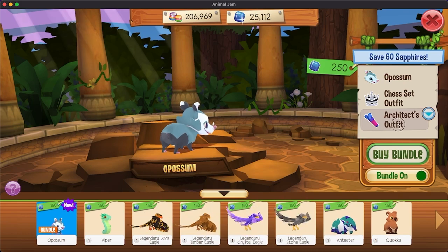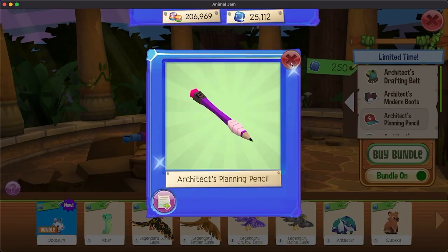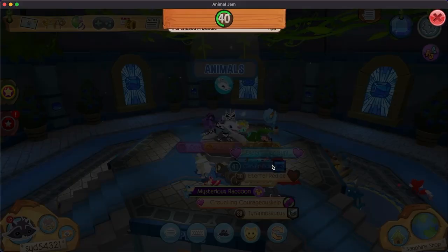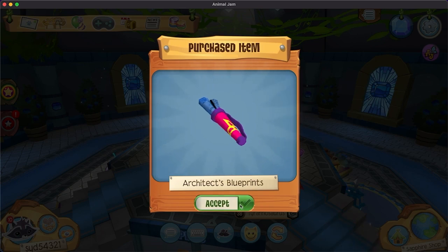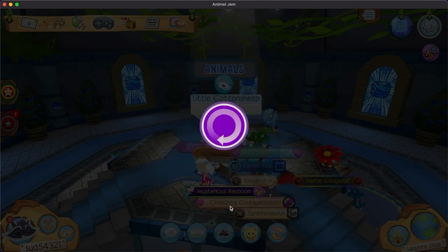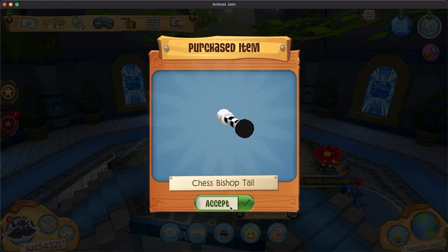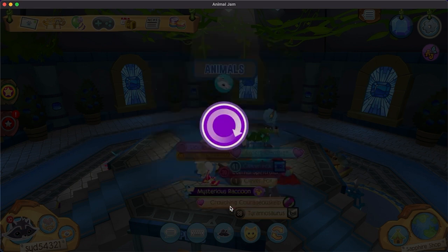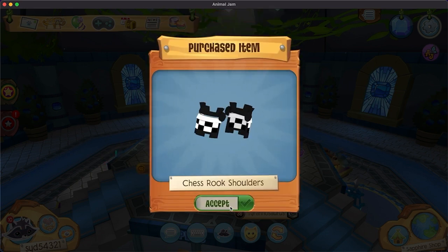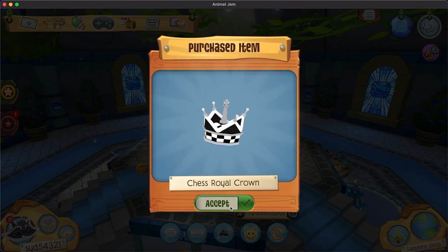Architect's outfit. Okay, looks pretty cool. Buy bundle. Architect's blueprints, architect's modern boots, drafting belt, ruler necklace, planning pencil, chess bishop tail, chess pawn shoes, chess board knight's cape, chess rook shoulders, chess royal crown.